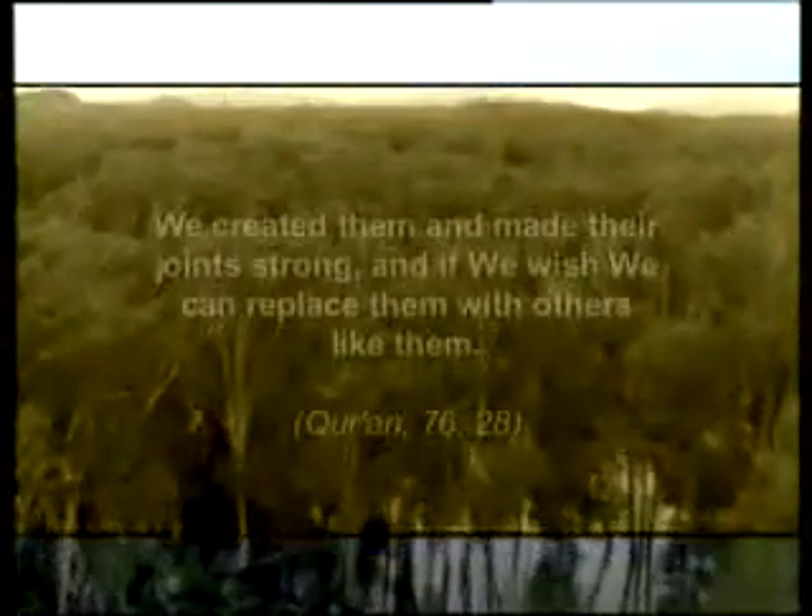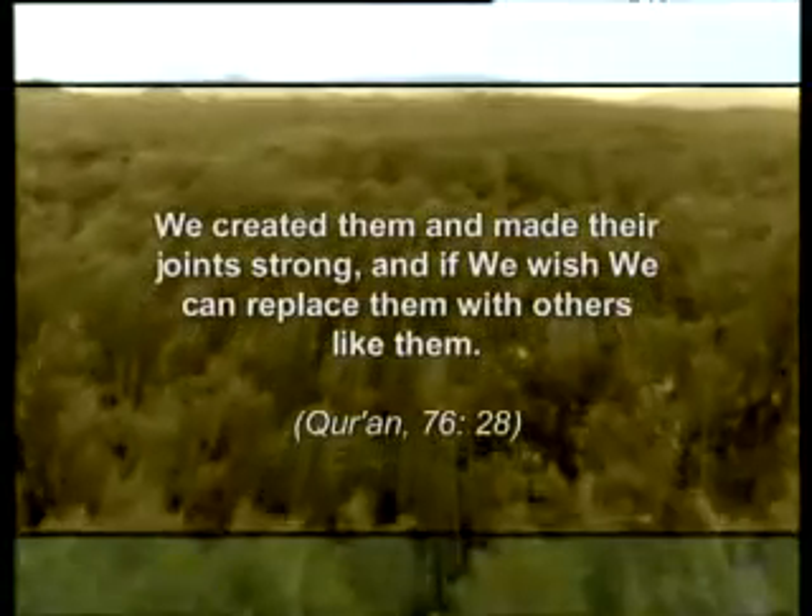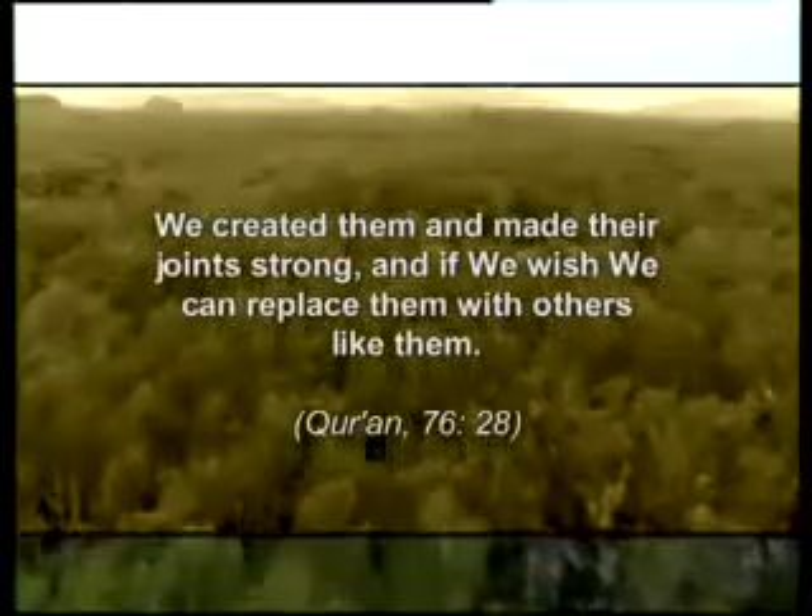This incomparable design in the tendon is one of the proofs of the artistry in God's creation. In one verse of the Quran, God reveals: 'We created them and made their joints strong. And if we wish, we can replace them with others like them.'